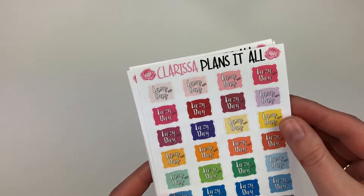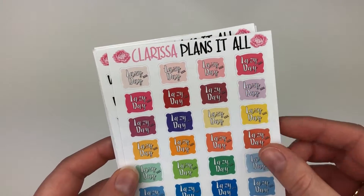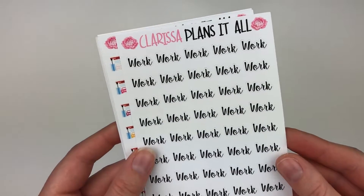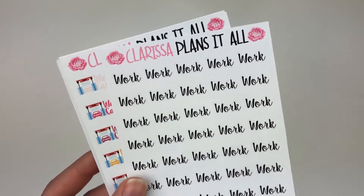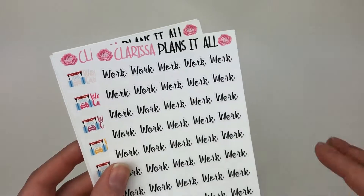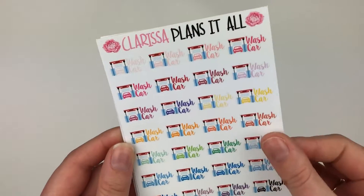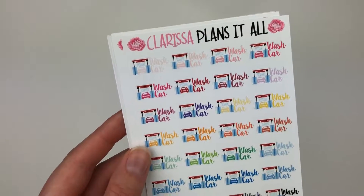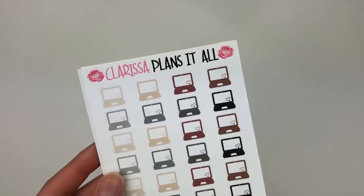Then I have some work font stickers — I get a lot of use out of these so I ordered another sheet. These ones are a lot smaller than other work stickers I've had, so maybe I can pull them into different spreads. Then I got her wash car sticker — I don't wash my car super often, but since I had the credit I figured I'd pick up some stickers that are a little more unique or things I don't use all the time.